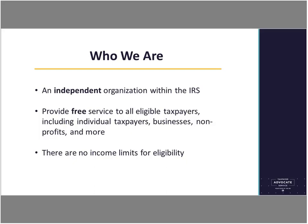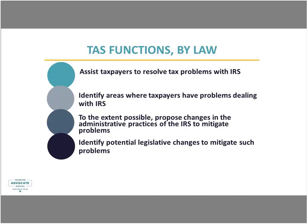Our functions by law: IRC 7803 identifies required functions of the Office of the Taxpayer Advocate. We assist taxpayers in resolving problems with the IRS, identify areas in which taxpayers have problems dealing with the IRS, propose changes to administrative practices to mitigate existing and future problems, and identify potential legislative changes to prevent future problems. We take our responsibilities very seriously — through case advocacy, systemic advocacy, and working directly with the IRS for administrative changes, and with Congress for legislative recommendations.